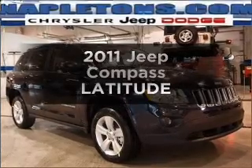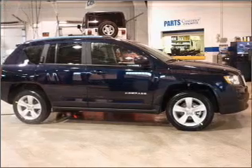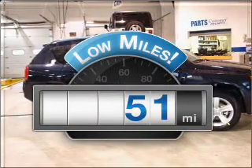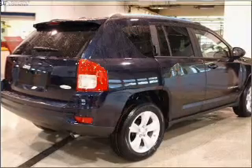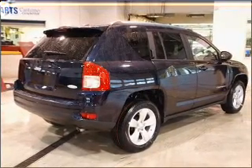Presenting the 2011 Jeep Compass. If you're looking for a first-rate auto, this one could be yours today. Low mileage is an important factor in your purchase and this vehicle delivers a low odometer reading. With an efficient four-cylinder engine connected to a smooth shifting automatic transmission,